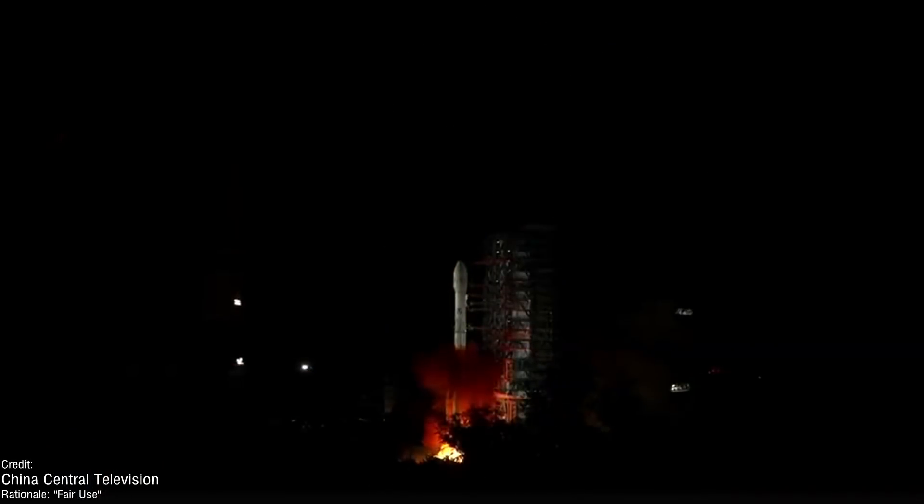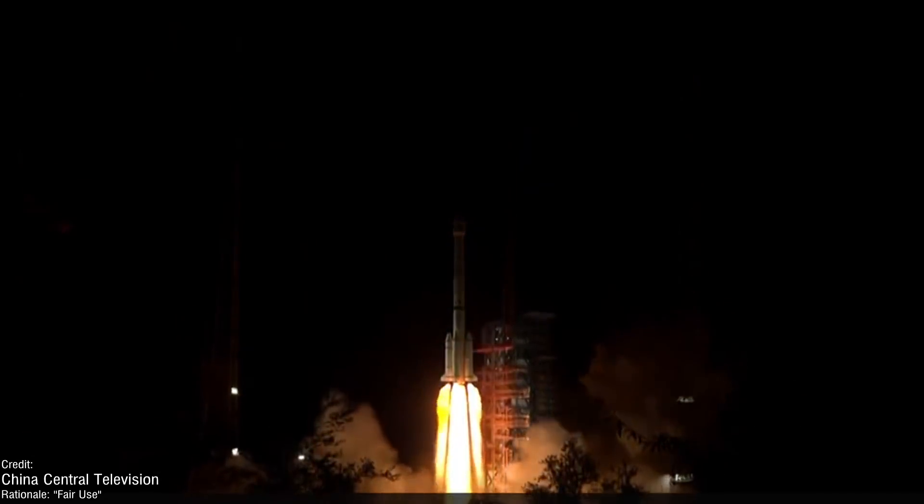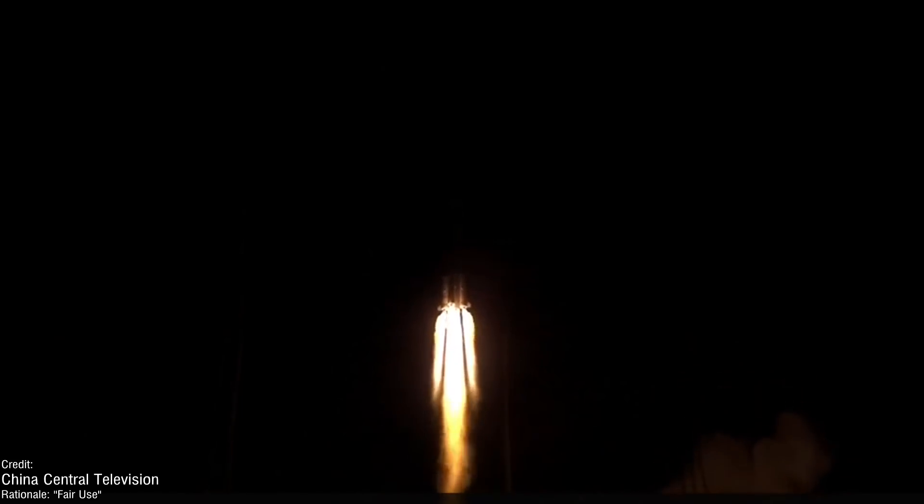We also had some launches last week. The first was on the 2nd of June — a Chinese Long March 3BE, which placed a Fengyen 4B meteorology satellite into geosynchronous Earth orbit on behalf of the China Meteorological Association.